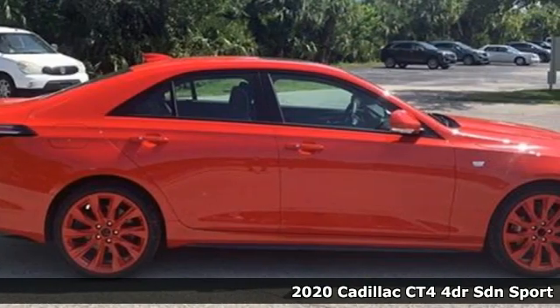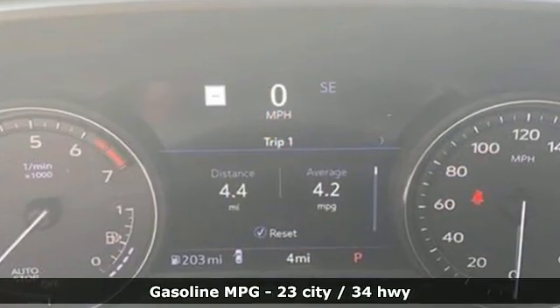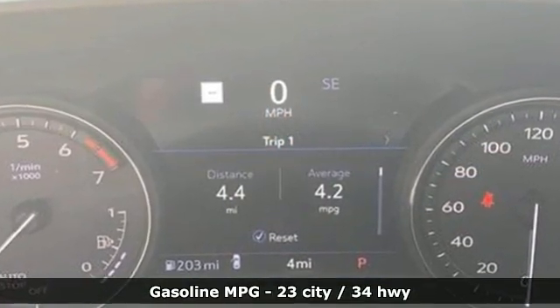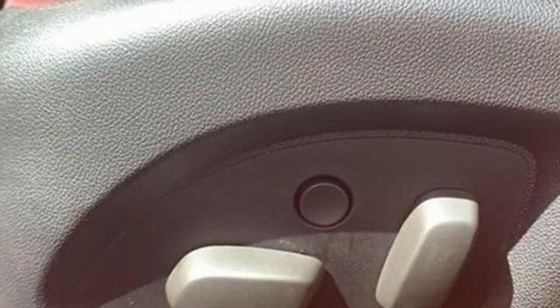It comes with all the amenities you need: integrated navigation system with voice activation, front heated and ventilated bucket seats, Wi-Fi hotspot, and express open and closed sliding and tilting sunroof.